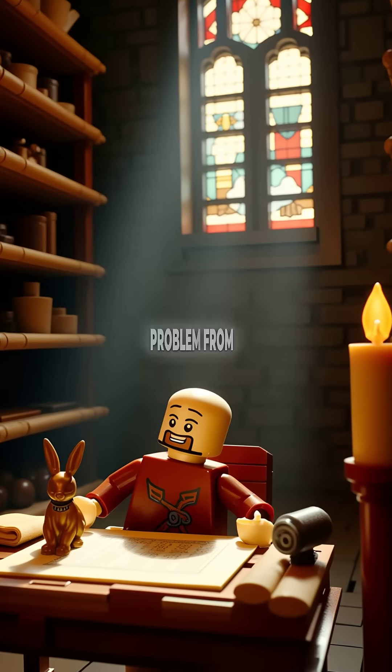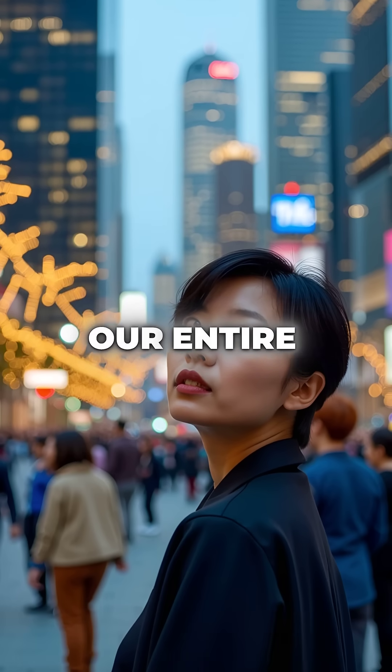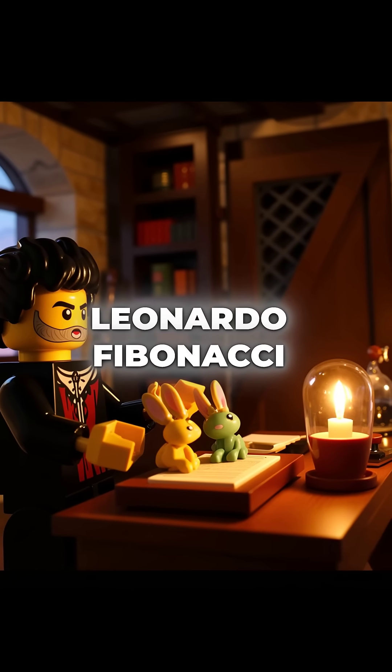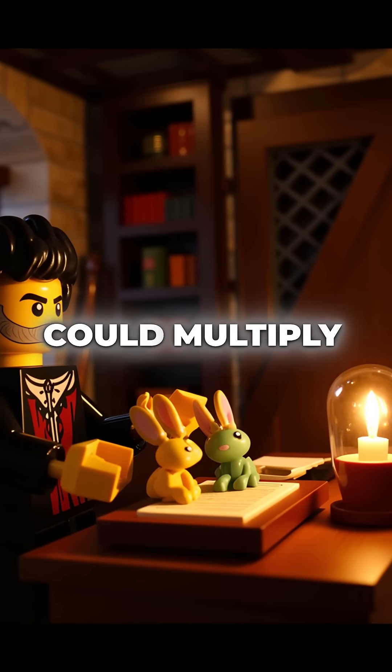Did you know that a simple rabbit breeding problem from 1202 became the mathematical foundation of our entire world? Leonardo Fibonacci, an Italian mathematician, was trying to solve how fast rabbits could multiply.